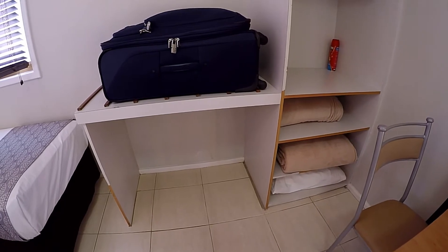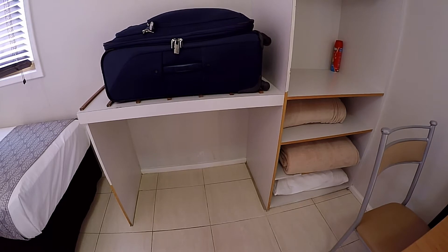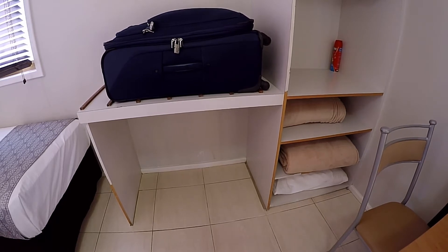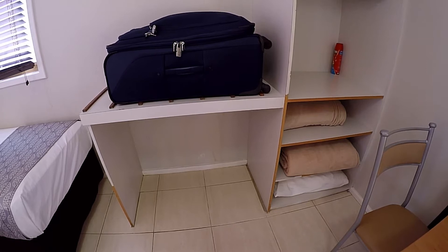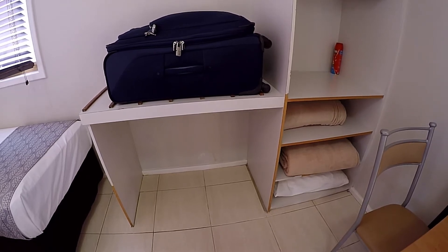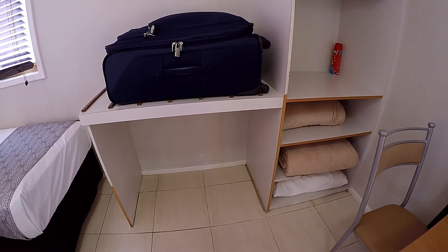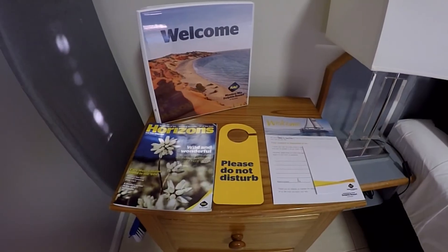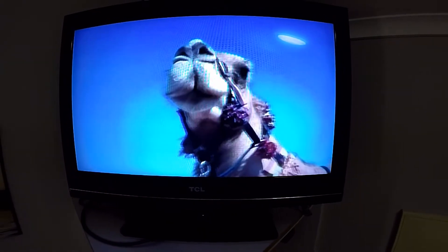If you have seen any of my other reviews, you will know I love a place where you can get your bag up off the floor. Although I'm not sure how many people could get their bags up this high, and someone in a wheelchair probably wouldn't be able to see in the bag even if they could get it up there. Each room has some local reading material and there is also an in-house TV channel to give you some ideas of what to do.